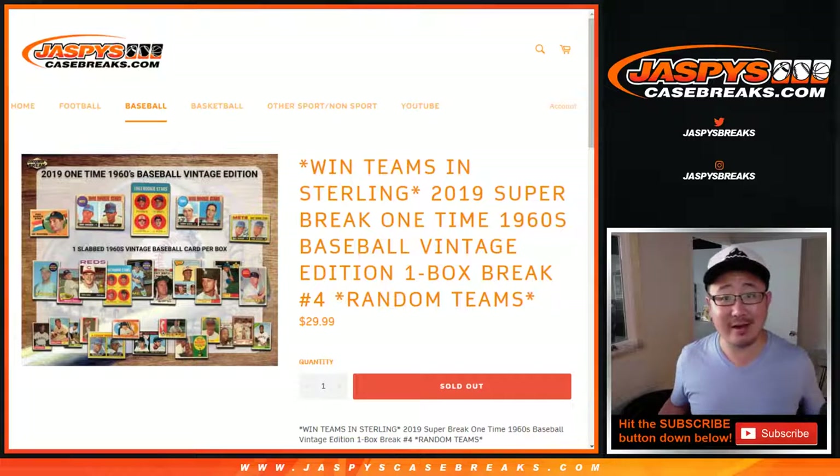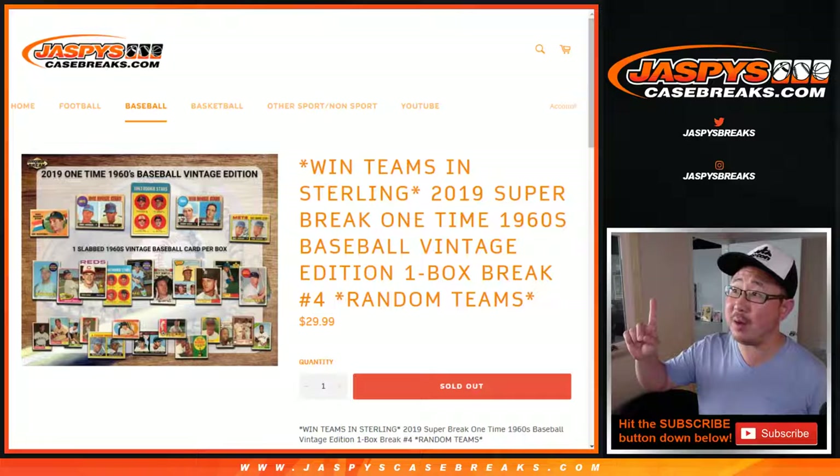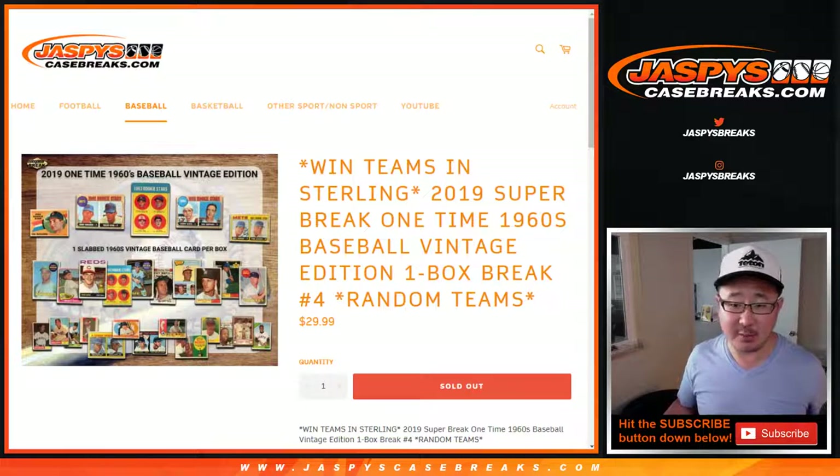Hi everybody, Joe for Jaspi's Casebreaks.com. Happy Friday. We're about to do a one-box break of 2019 Superbreak One-Time 1960s Vintage Baseball Edition.